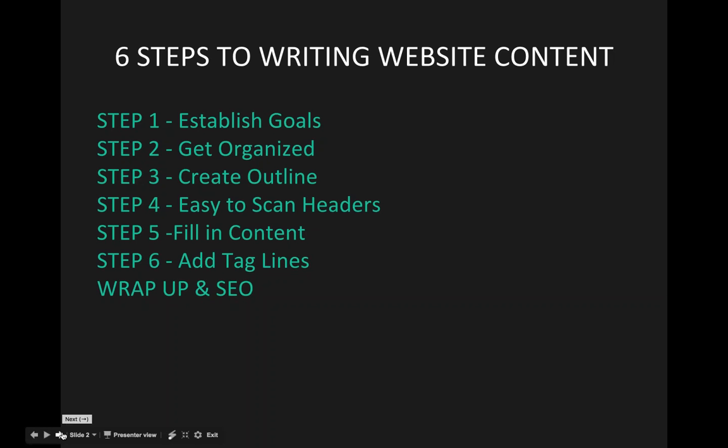The quick rundown of our agenda: we're going to go through the actual six steps that we use here at 20 Over 10 when writing content for advisors. We offer a package where advisors can work with us to create their website content together. These are our six steps, and then at the very end we'll wrap up and talk about SEO.